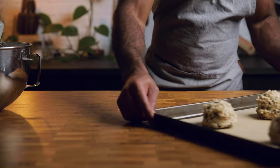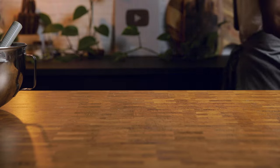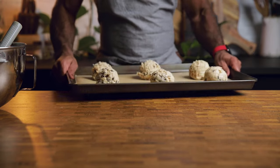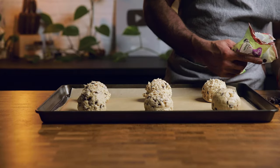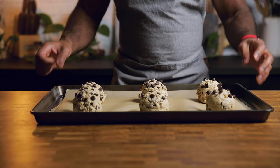Refrigerate the dough balls for about 30 minutes and bake them after. What I forgot to say is I like to add a few extra chips on top before baking.